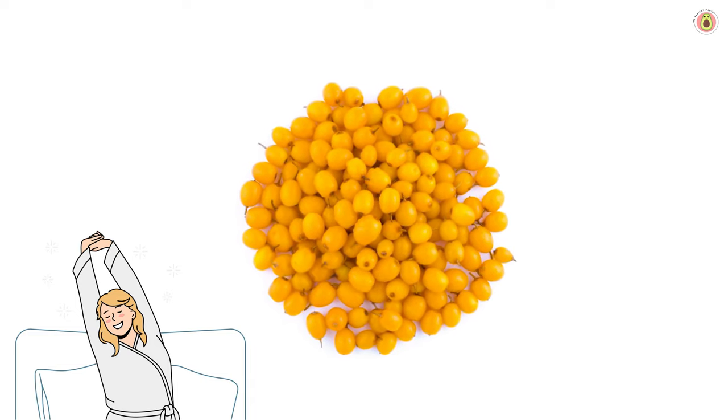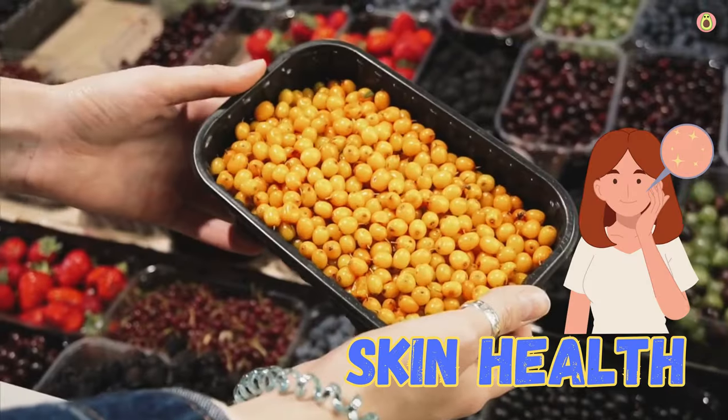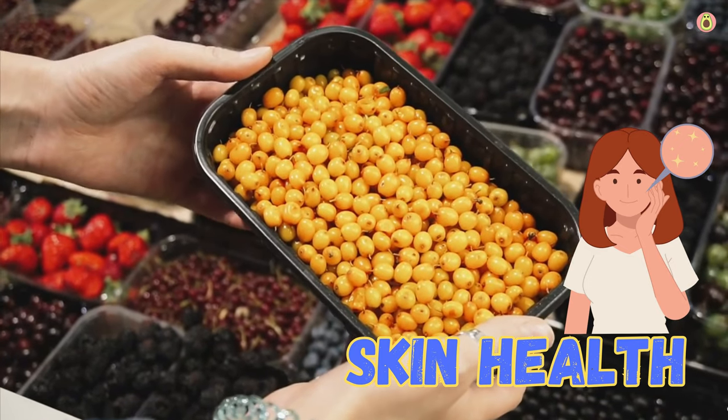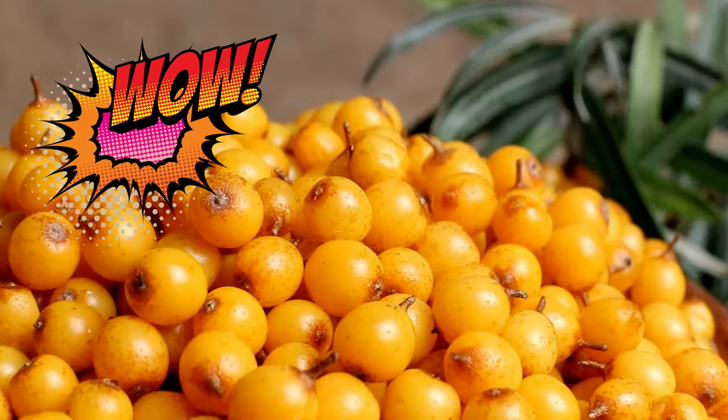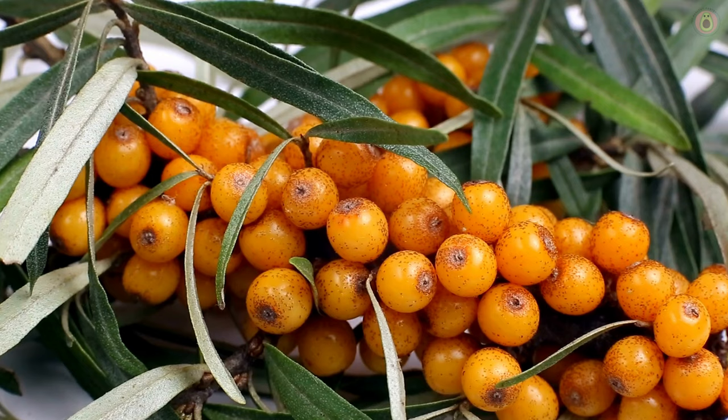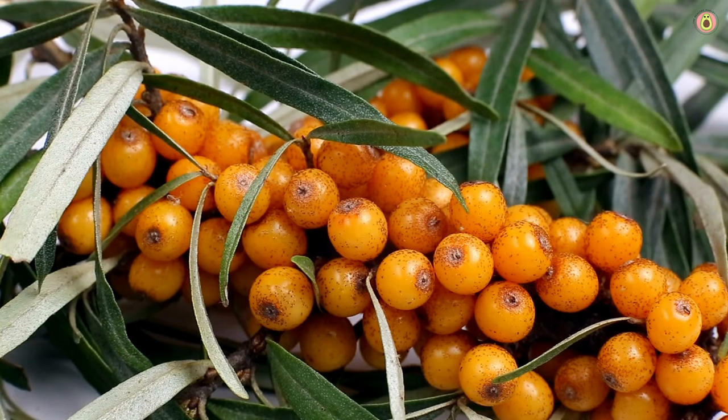These antioxidants help combat free radicals in the body, reducing oxidative stress and inflammation, helping keep you feeling fresher and more energized every day. But that's not all — these berries have a secret weapon: Vitamin E and carotenoids, which are like your skin's best friends. They work wonders keeping your skin glowing, hydrated, and young-looking.